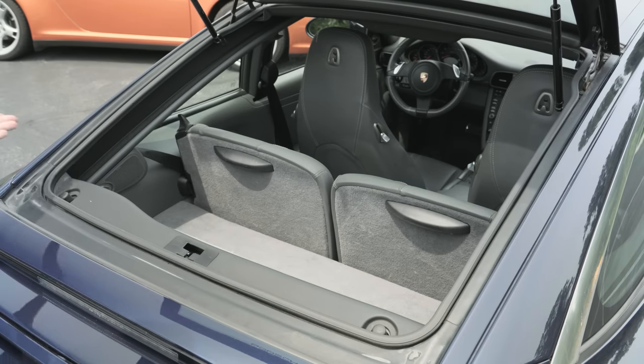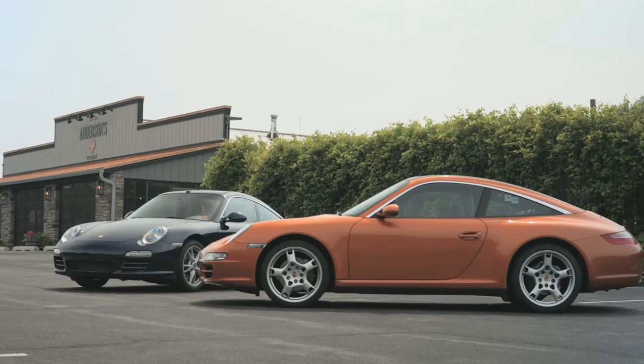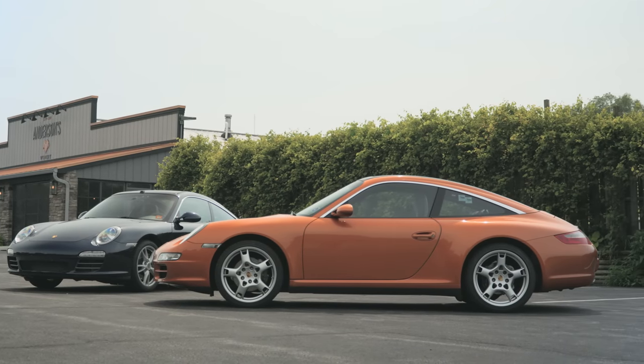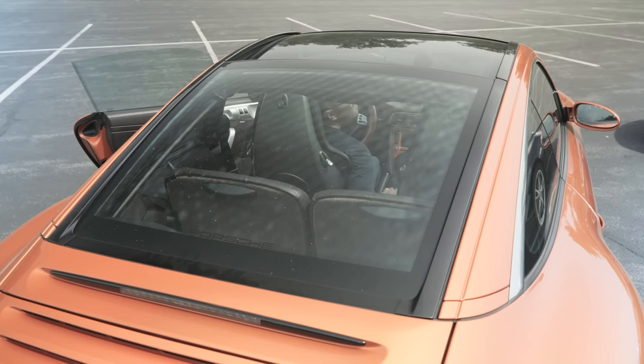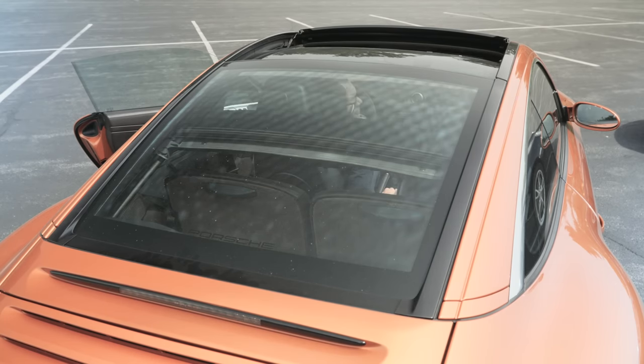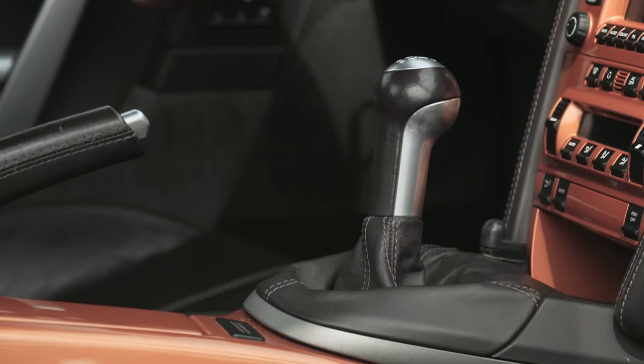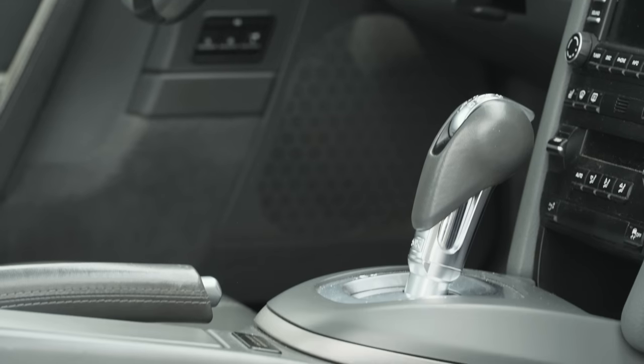The roof system made the Targa 4 models quite heavy at 3,350 to 3,450 pounds depending on year and transmission choice, but the weight penalty is comparable to that of a Cabriolet versus a coupe. The 2008 here has a 6-speed manual while the 2012 has a 7-speed PDK dual-clutch automatic.